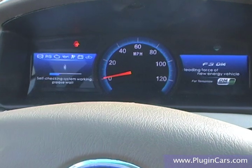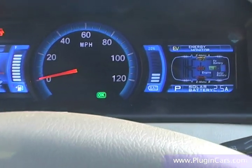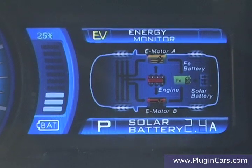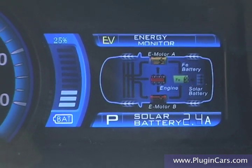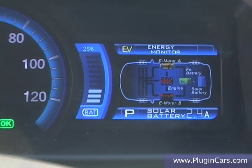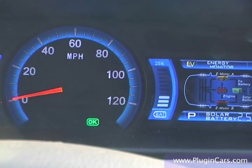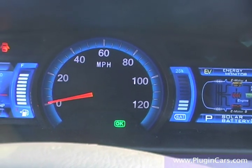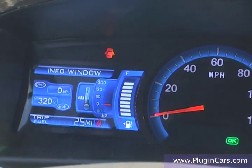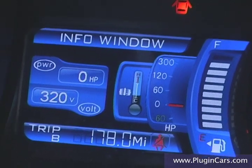This is the startup of the F3DM. It's checking the system to see if it's working. On the right side, you have the energy monitor, where you're seeing the flow between the gas engine, the electric motor, and then there is the FE battery — lithium iron phosphate. BYD is, I believe, the world's largest manufacturer of commodity lithium-ion cells, which gives them a ton of expertise and scale to produce not only the platform of this car but all the batteries as well. On the left side is where you see how much gas is in the tank.